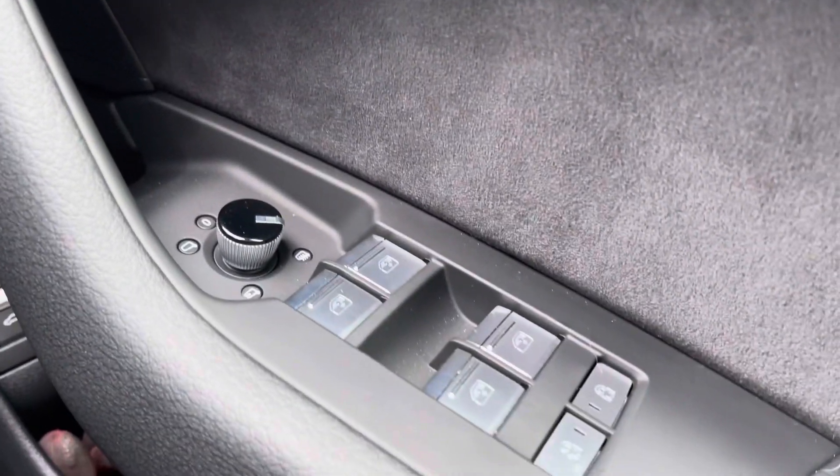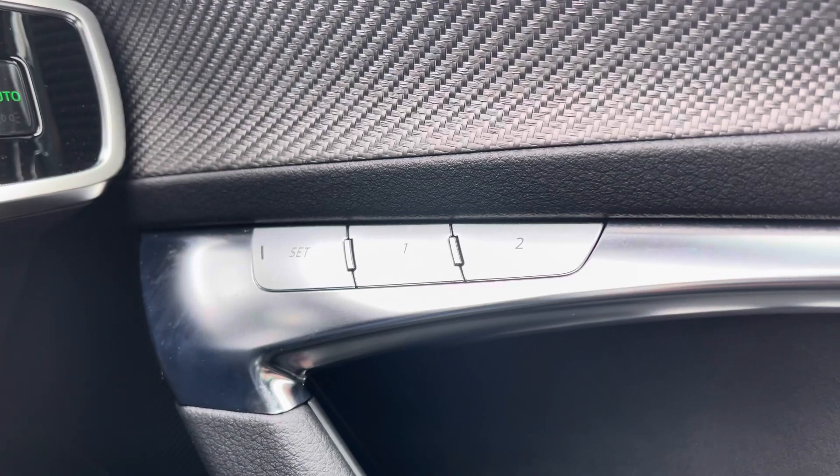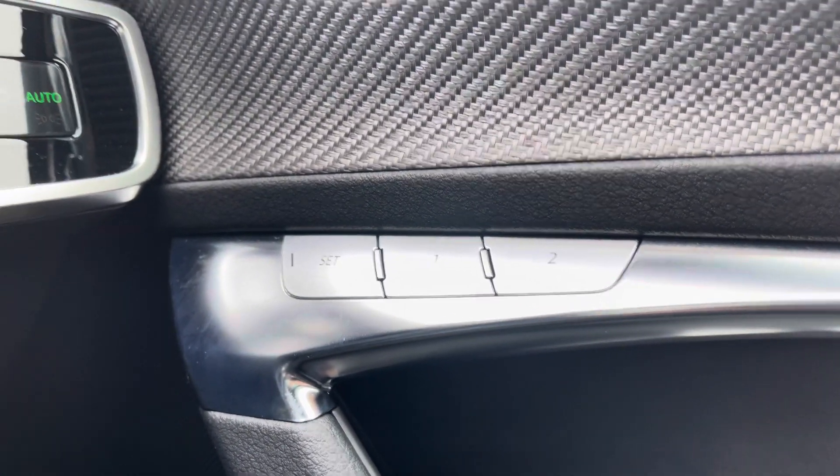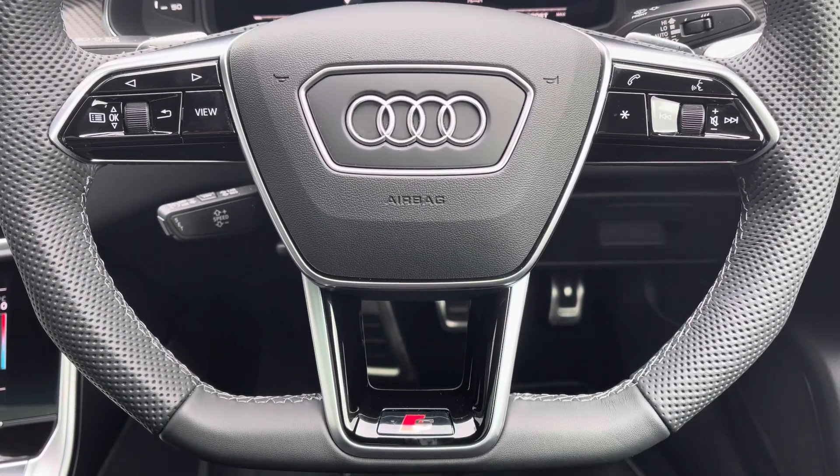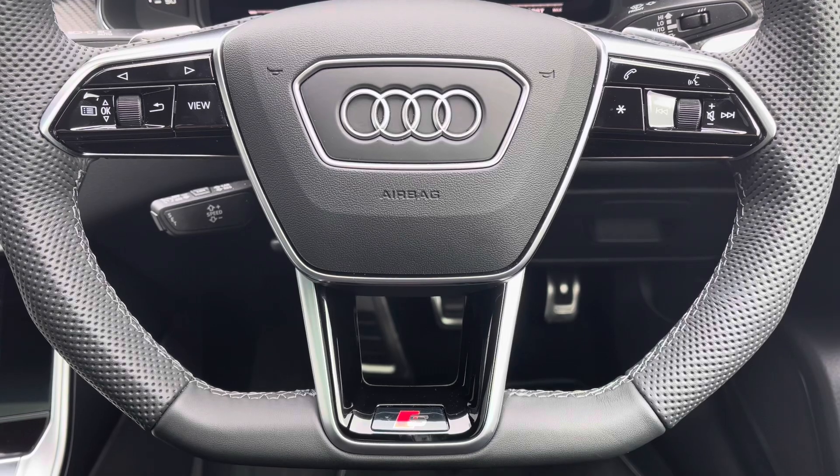As well as your full electric windows and your memory function for the front seats, which is perfect if there's more than one driver. You've got all your lighting controls there as well, and onto your leather multifunctional flat bottom steering wheel — on the left hand side you've got your display controls and on the right you've got your Bluetooth and audio.